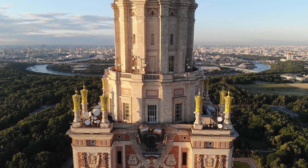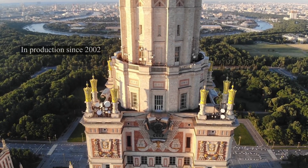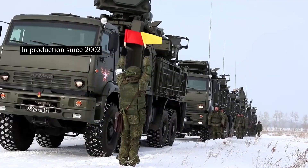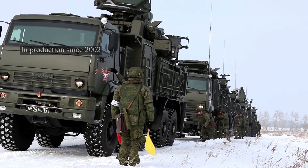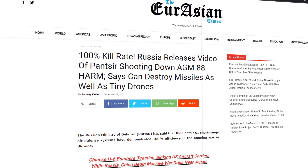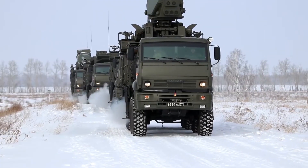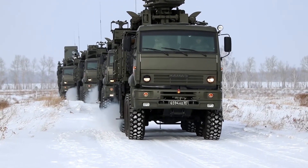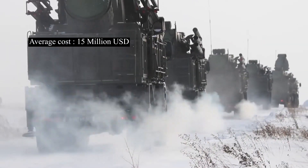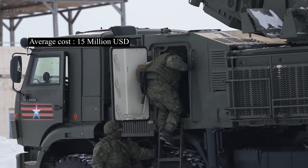Developed in Russia, the Pantsir-S1, also known as the SA-22 Greyhound, has been in production since 2002. With thousands of units produced worldwide, it has proven its effectiveness in safeguarding critical assets and providing protection against airborne threats. On average, a single unit is estimated to cost around $15 million.